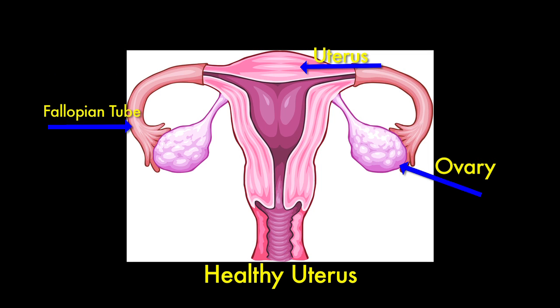Endometriosis is a very common gynecologic condition in which the lining tissue of the uterus is present and grows on other organs, usually in the pelvis, and can include growth on the uterus, fallopian tubes, ovaries, or the lining tissue in the pelvis itself.